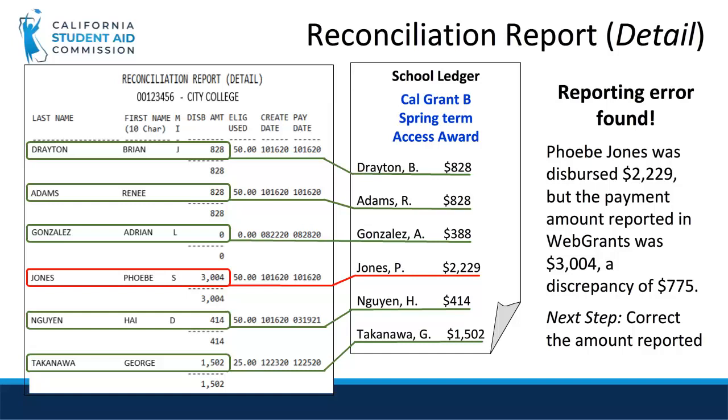Your reconciliation detailed report will look similar to this, although we have added colors to make it easy to see on screen. On the right, we have the school's disbursement report for Cal Grant B spring term access payments. We will now compare the results student by student. We can see that nearly all student payments match. The only student who doesn't match is Phoebe Jones. In this case, an access payment of $3,004 was reported in WebGrants, but she was only disbursed $2,229, which is where our $775 discrepancy is found. In reality, it may not be this easy to find the error, as your report will likely be much larger. So to make it easier to organize all of this data, you will want to import your report data to the macro-enabled Excel template.